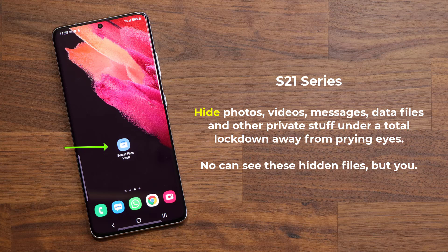Secure Folder allows you to hide and lock your private content such as your photos, videos, important data files, messages and much more under a total lockdown so nobody can access your private business. This video is for new S21 owners, and this feature is not exclusive to the S21 — other Samsung phones can do it also. Let's dive in and discover how this powerful feature works.